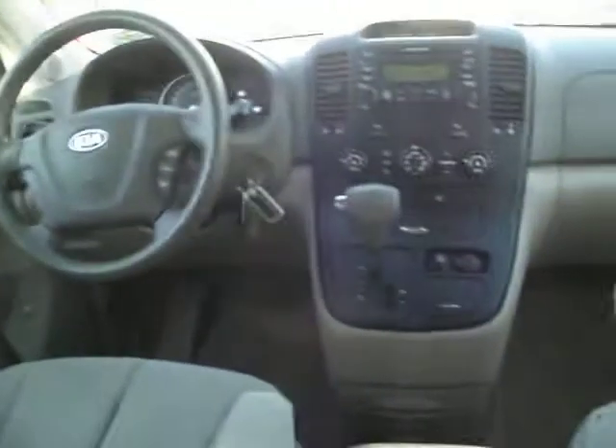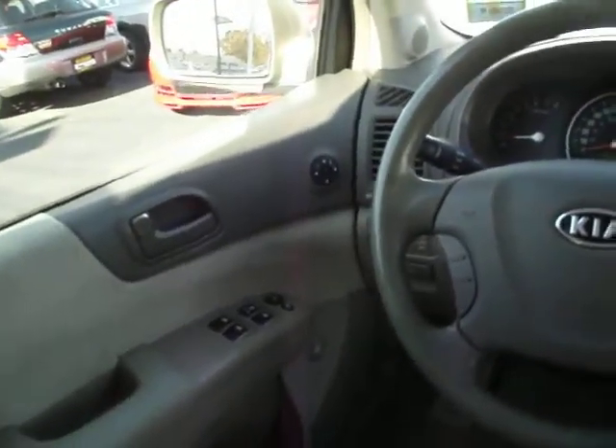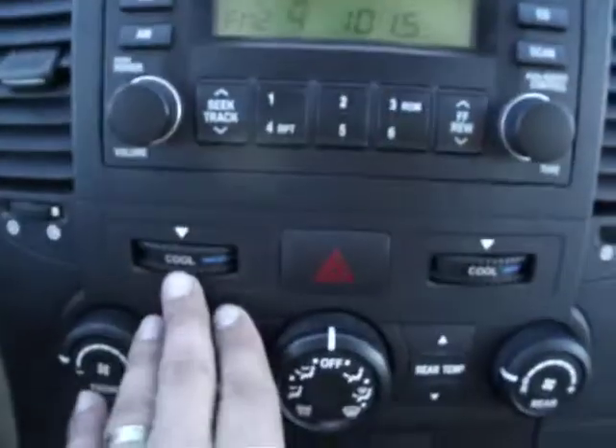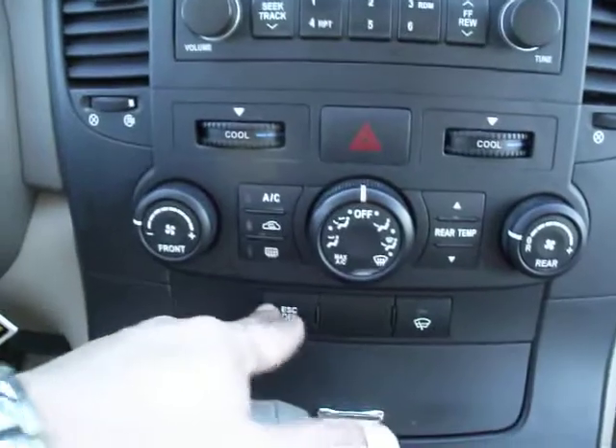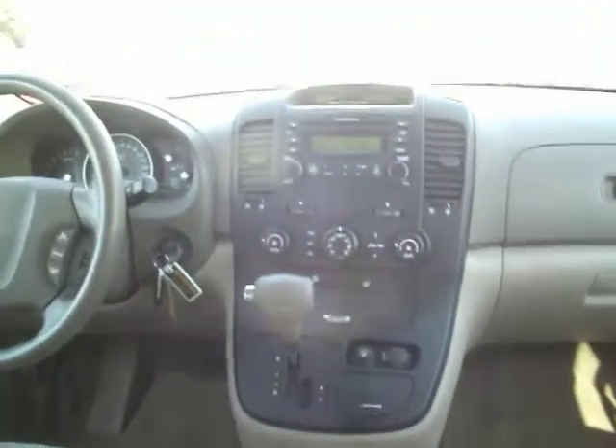It does have power windows, power door locks, keyless entry, and power mirrors — you can see all the controls over there. No lights on the dash, CD player, dual-zone climate control, and the traction control button right over here. ABS is standard and it automatically activates when you do need it.